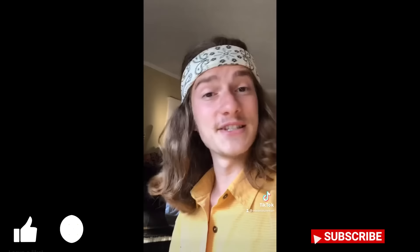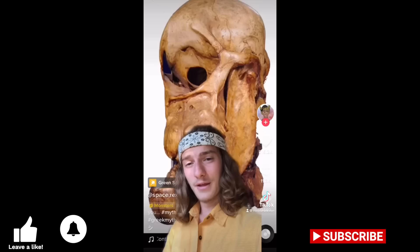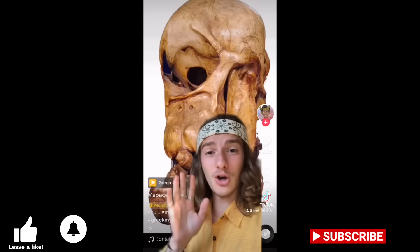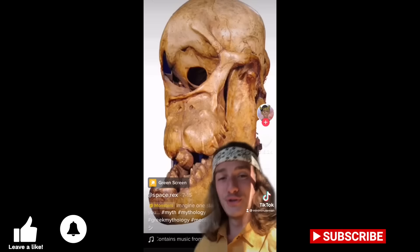Giants and cyclopes never existed, they never will exist, and there is no evidence for them ever existing. Anyone who tells you otherwise is lying to your face. Let me break down the evidence this guy uses in his video and show you it is nothing more than pseudo-archaeological lies. The evidence presented is in the form of six images — only two of which are actual skulls, the only things that could even be considered anything close to evidence.